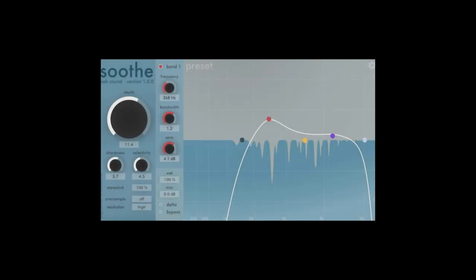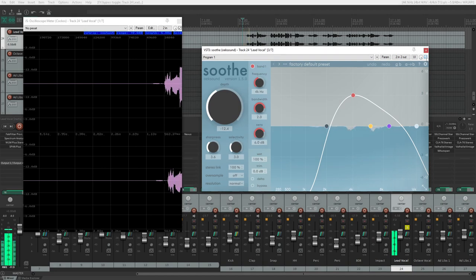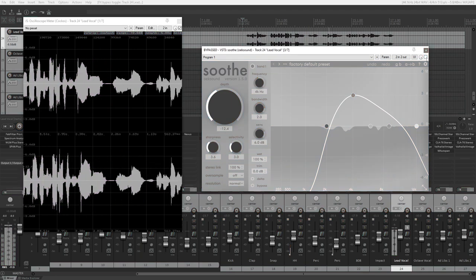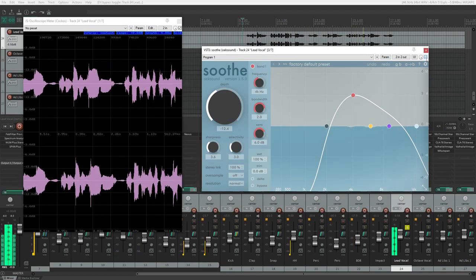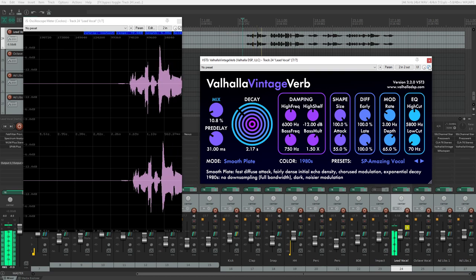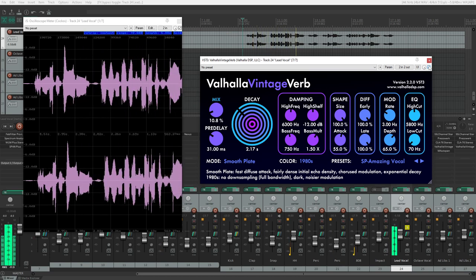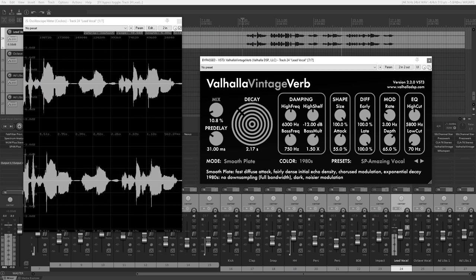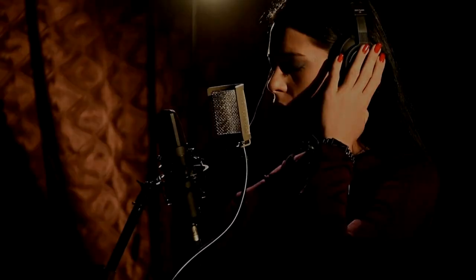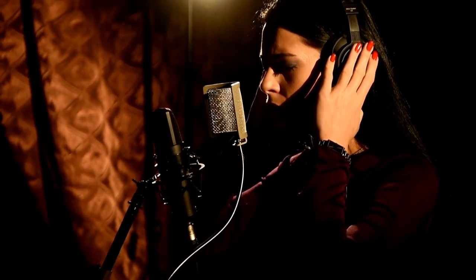We could then try a fancy dynamic resonance suppressor plug-in like Soothe. It definitely has its uses, but it is also not the missing ingredient for a professional vocal sound. Perhaps reverb is the thing we are missing. Let's try adding some Valhalla Vintage Verb. Adding reverb provides ambience, which makes the vocal sound nice, but it is not what we are missing here.